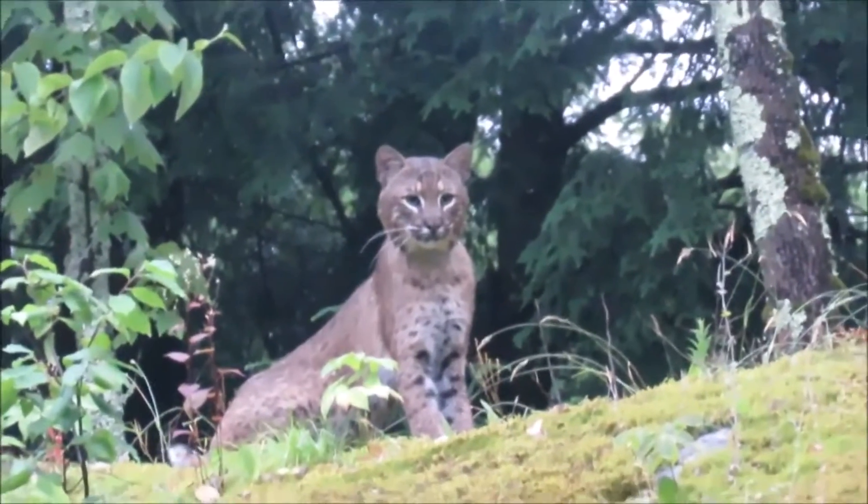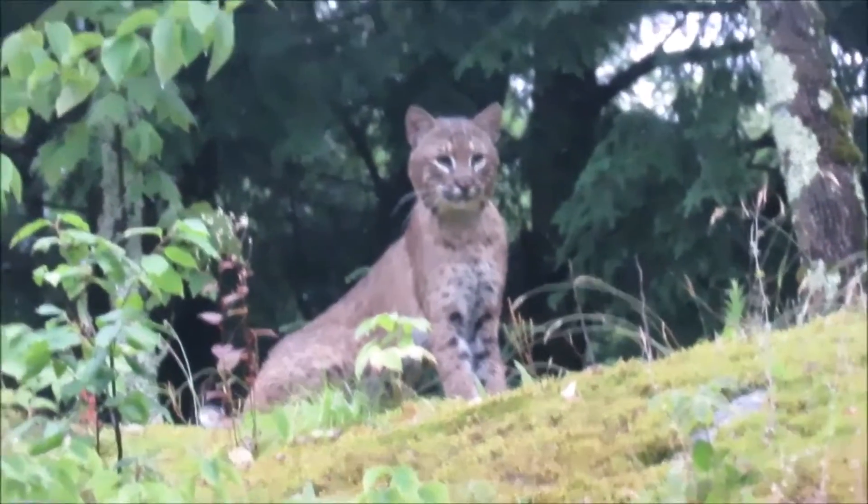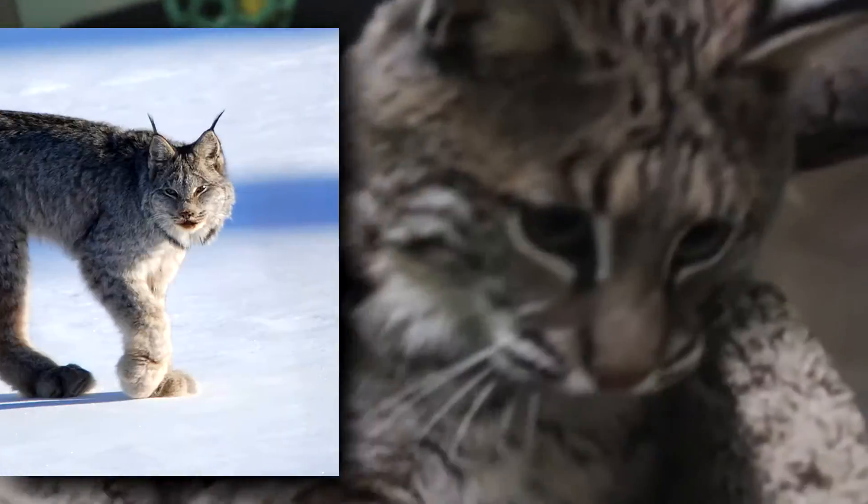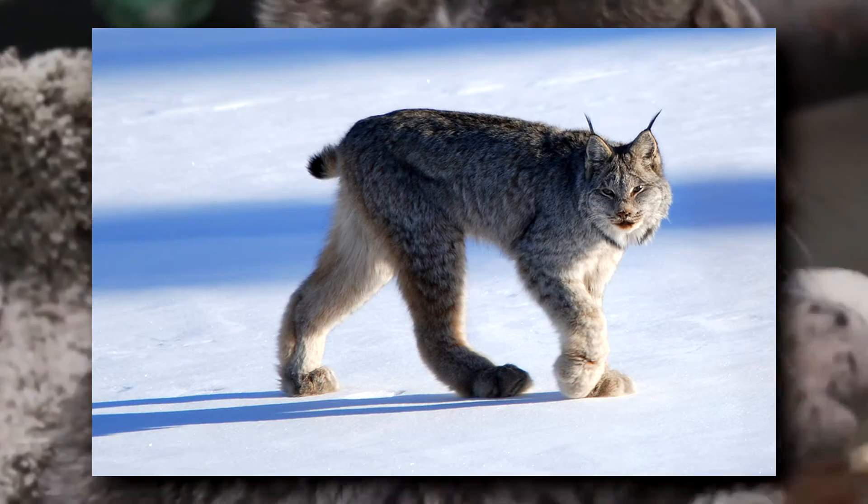Bobcats are smaller than their relatives who tend to live further north. They have shorter ear tufts and bare footpads, unlike other lynxes with furry soles to insulate them from frigid temperatures.